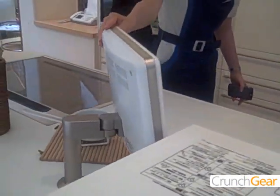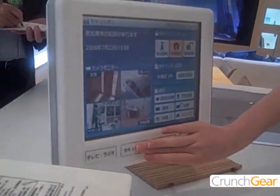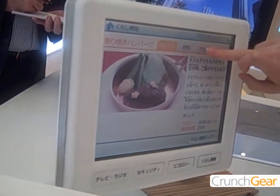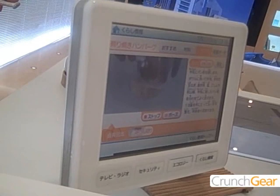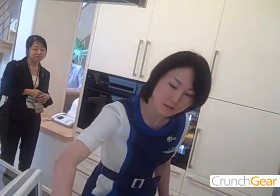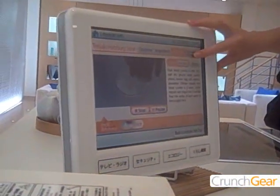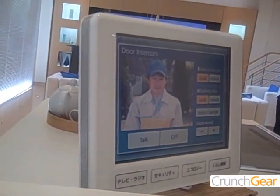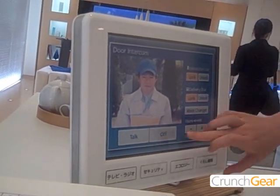You can watch TV on the screen. You can also check home security, home energy usage, and even check a recipe. And if you have a visitor, the screen automatically switches over to the door phone, so you can conveniently check who is at the door.